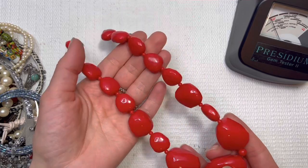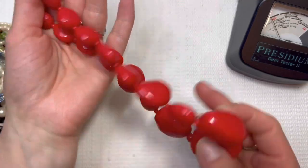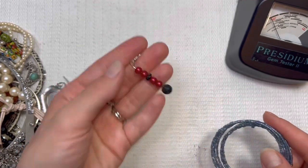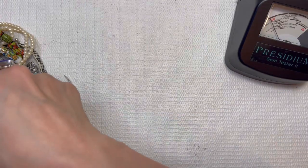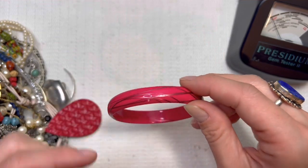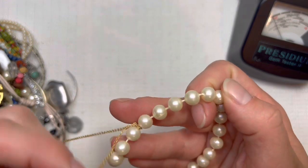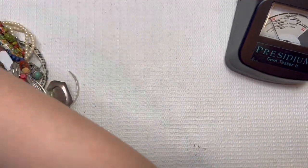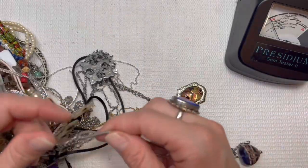Lovely statement necklace — got some wear on the chain. I will do this one for $2. Another earring. Little wrap bracelet going to the nieces and the daughter. This one's got a little chip in it so it's going to go in a lot. For Tennessee, my lot pile is not too bad so far. Costume pearls look to be broken as well, so we're going to put that in the lot.